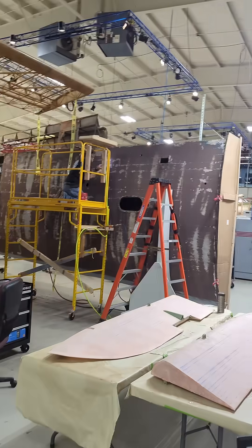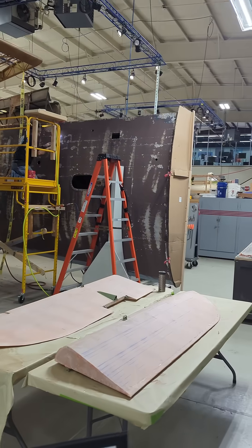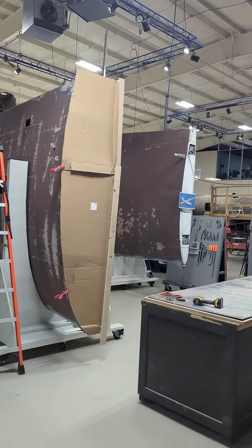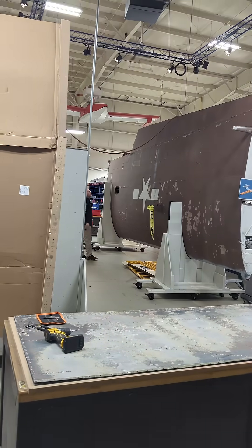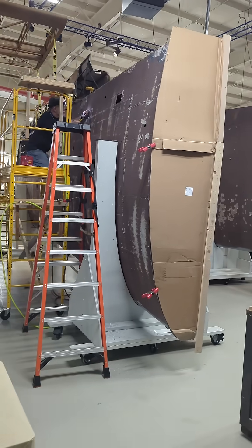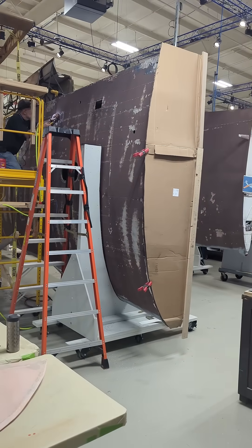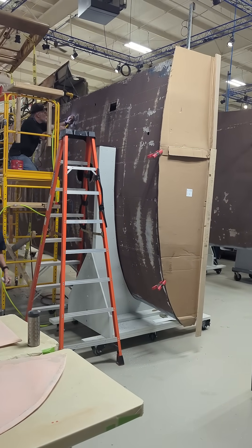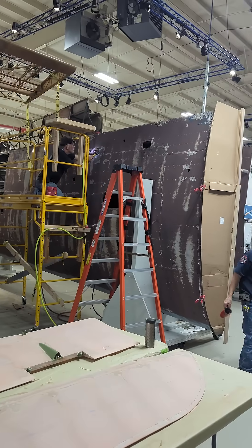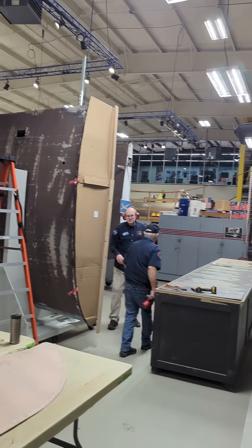Across here in the other restoration bay, you'll see that our guys are working hard on our PBY wing. It's hard to believe this is all one wing, and in fact this is only two thirds of the same wing. The center section is still outside. God knows how we'll get it in here and fit it in here, but the guys will do it for sure. So during your next visit, come to our restoration center and check out the great work the guys are doing.